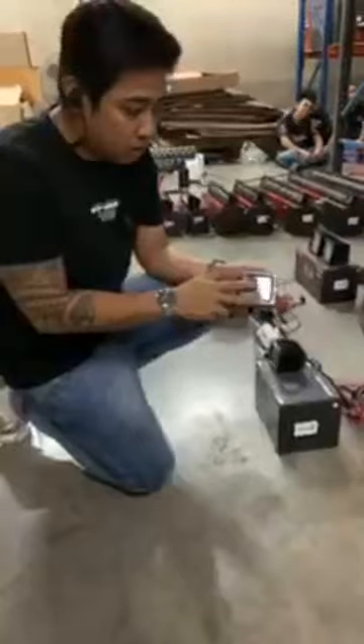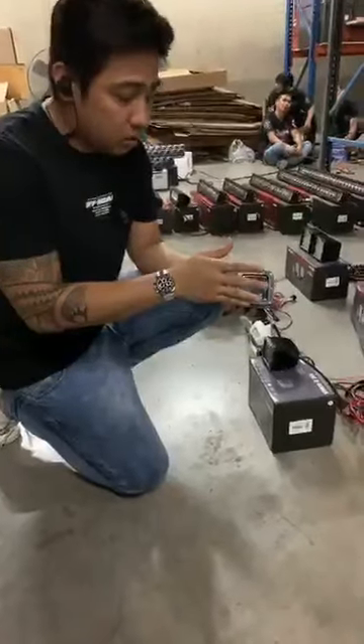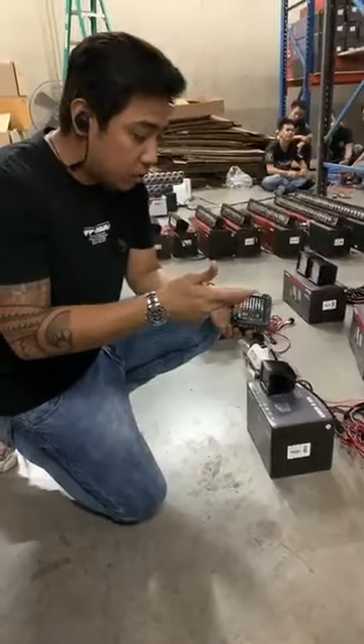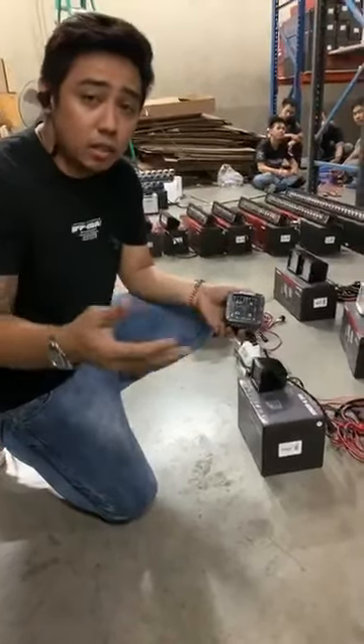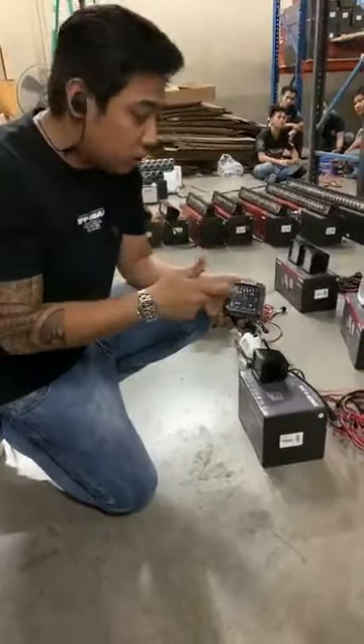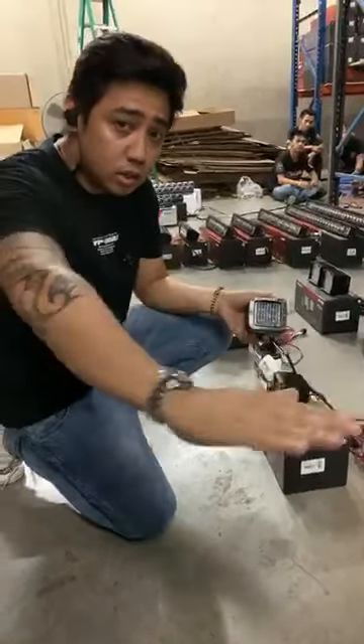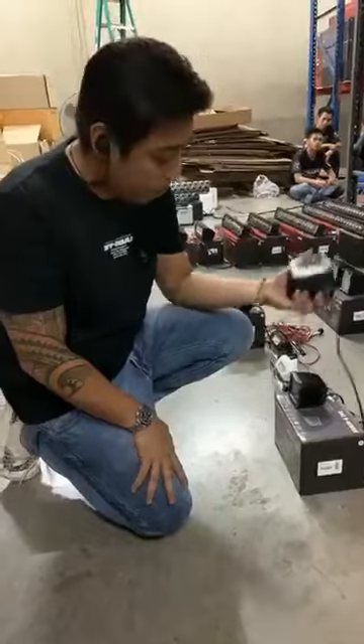SAED series. Problema rin natin yung mga nasisilaw yung mga kasalubong natin. So, this is the perfect solution to that, kasi nakatutok lang siya sa daan.